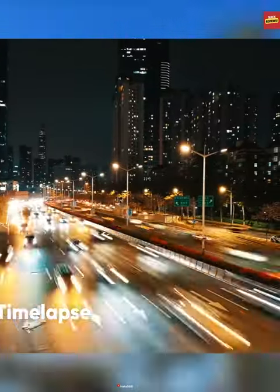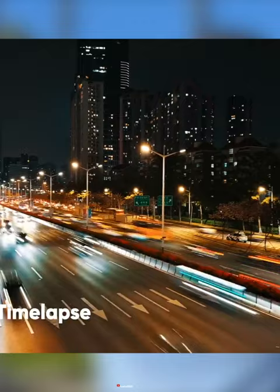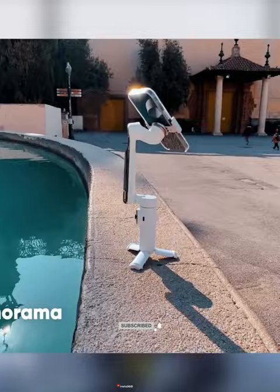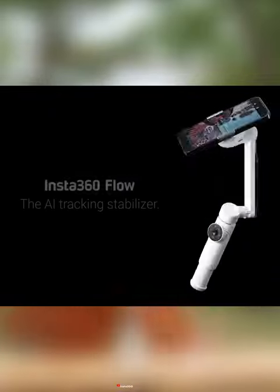With an impressive 12-hour battery life, the Insta360 Flow keeps the action going all day, and you can even use it to reverse charge your phone. Elevate your content creation with the Insta360 Flow — your all-in-one videography companion.